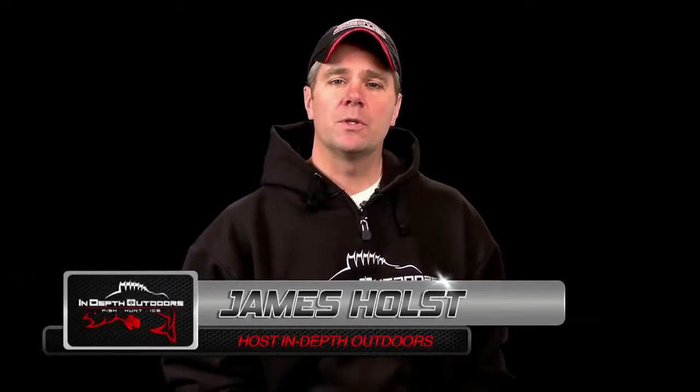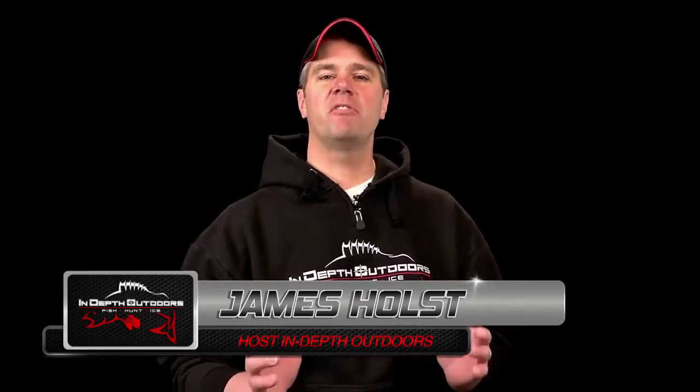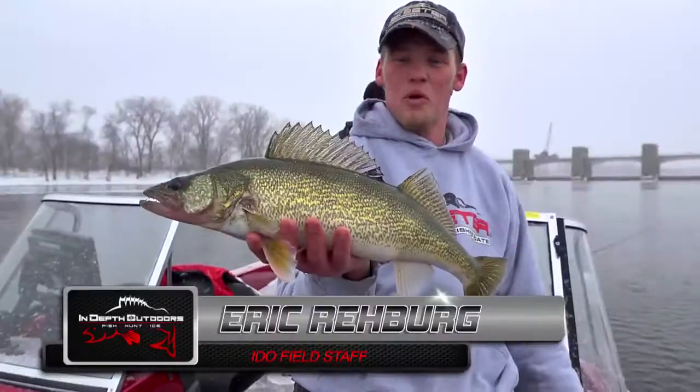Good morning everyone, James Holst here with In-Depth Outdoors. Now, before we get into today's show, I want to talk a little bit about techniques. One of my favorites, of course, is fishing jigs and plastics. So far already this year, if you've been watching our show, you've seen a couple very good jig and plastics shows — the one up on the Rainy River when I fished with Chris Gronrud, where we caught almost endless numbers of giant walleyes. And more recently, we had a great show from Pool 4 in the Mississippi River at Red Wing, where we showed how to drag jigs and plastics for early season walleyes. Of course, guys start to think that the only way to use jigs and plastics is on rivers and in the spring — nothing can be further from the truth. That's what today's show is all about.